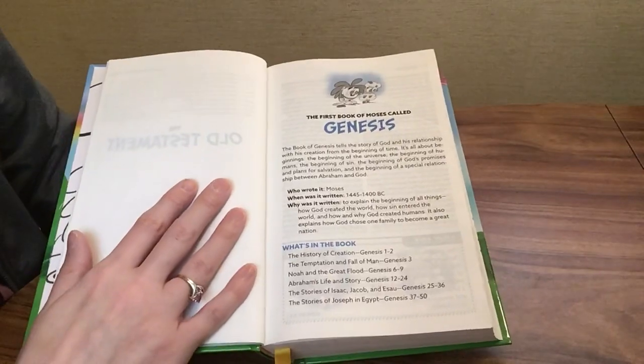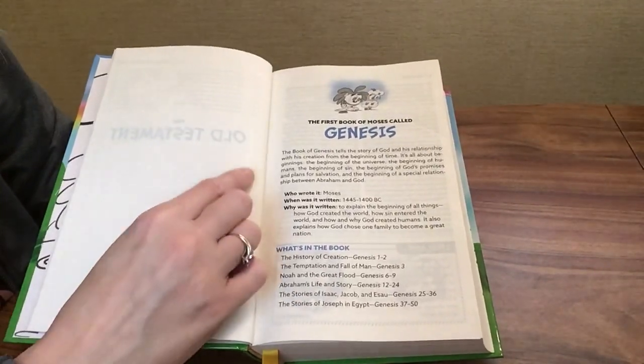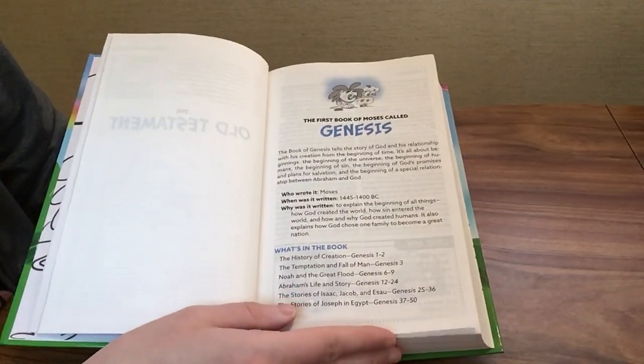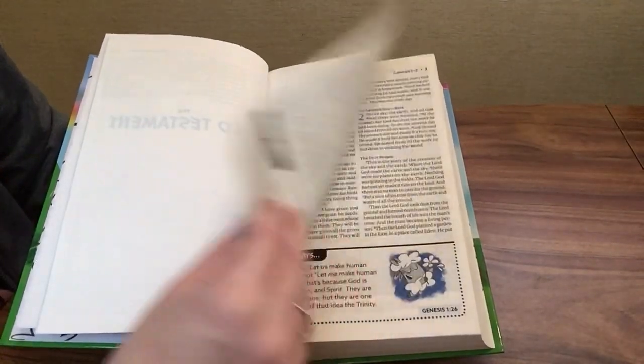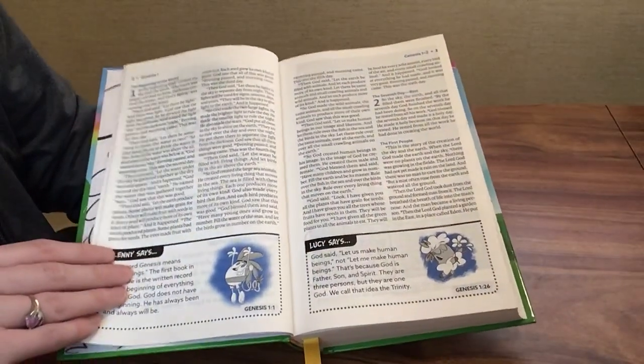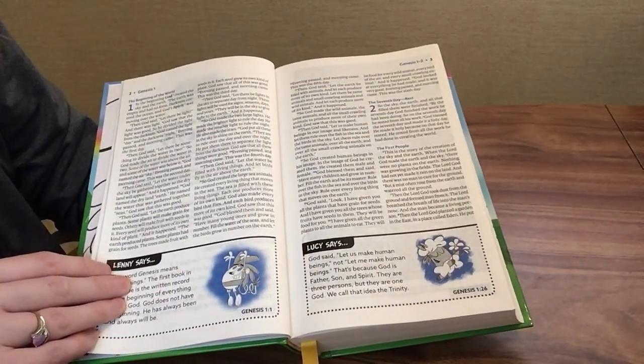At the beginning of each book, we have an introduction with information about who wrote it, when it was written, why it was written, and what's in the book. Then we have a double column layout — I believe this is about a nine-point font.